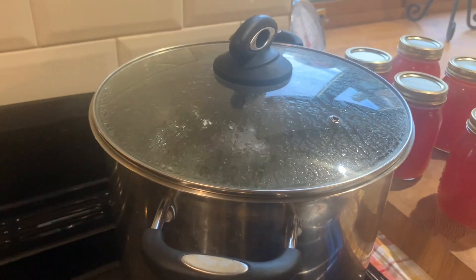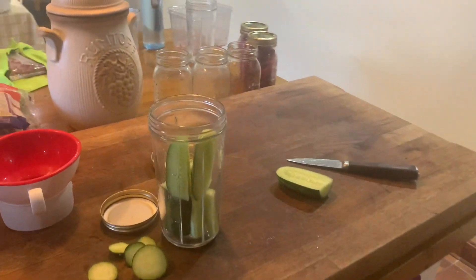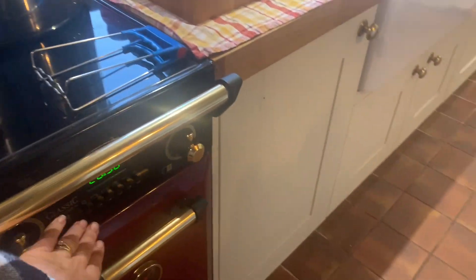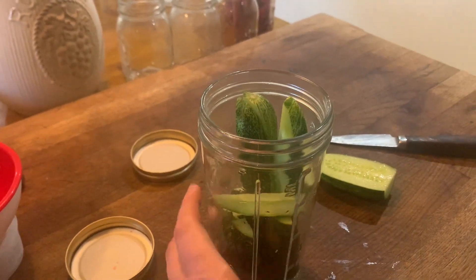I've got another batch of jars sterilized. I've got a sugar syrup on the go because of all the fruit we've picked - I'm going to be bottling blackcurrants and strawberries tonight. I'm in the middle of starting the ferments for the gherkins or the mini cucumbers, whatever you want to call them.